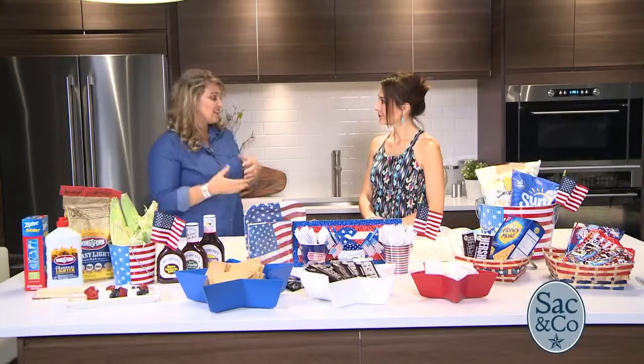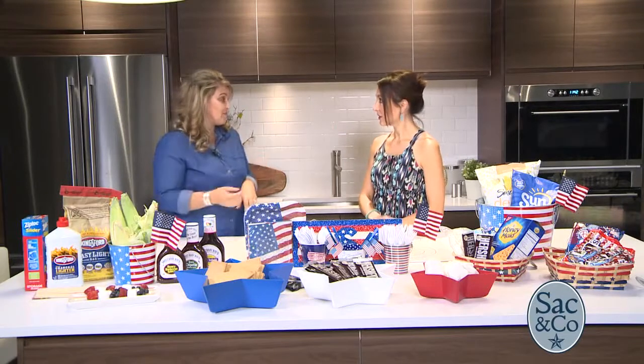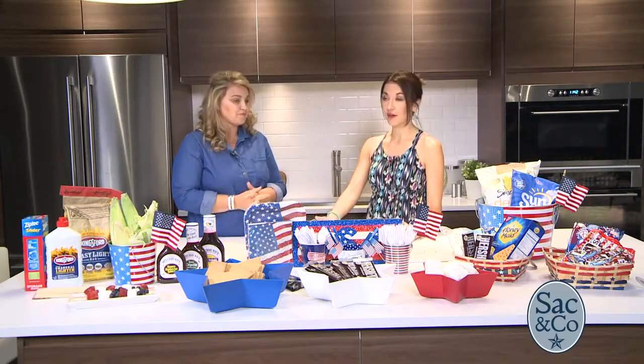First of all, shop what's on sale because then you're going to save automatically right there. The things that you would normally have, like the chips, the meats, they're all on sale at the lowest prices right now because they know you're out shopping for a party. Buy extra for the party, and buy extra for your budget for the rest of the month too. So plan ahead — not only thinking about our 4th of July celebration, but thinking about the next month of our summer.